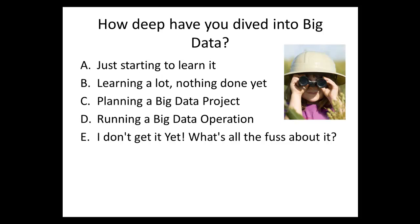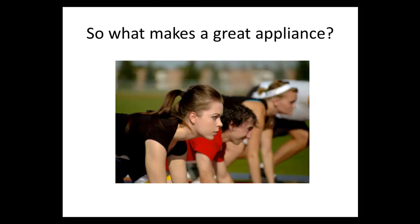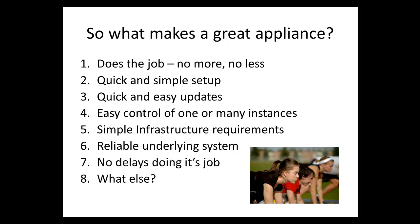That almost matches what's happening in the real world — many people are interested in big data but just a few are starting to do something about it. So what makes a great appliance? You need the appliance to do its primary job, and you don't want it to be complicated or do much more than it needs to, because you don't want to spend too much time learning things you don't really need.